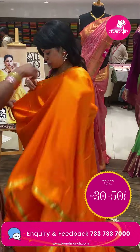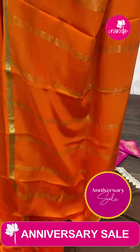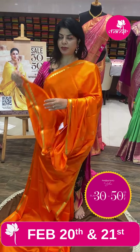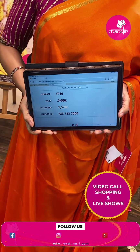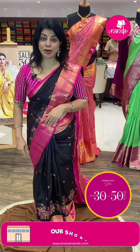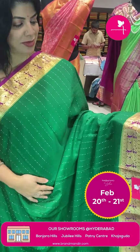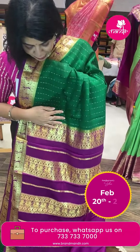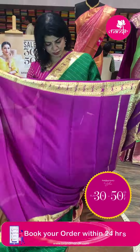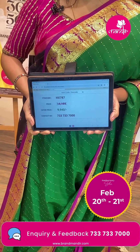Next — lovely orange plain saree with balloon zari lines with gaps. Blouse self with border. Pricing: ₹5,570. IT46 is the code. Next — bottle green and lovely magenta pink fabulous Banarasi with chinni chinni design. Contrast with peacocks and dollar butas. Contrast blouse with border. Pricing: ₹9,940. HX787 is the saree code.